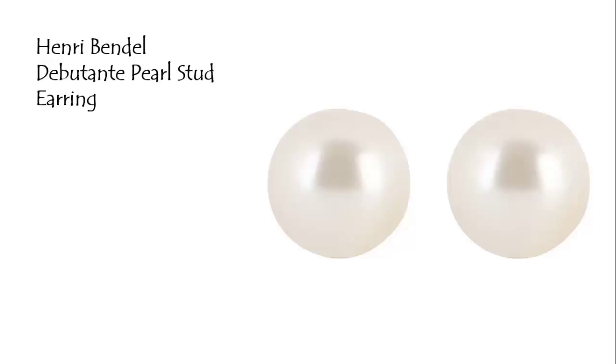Arrive in style wearing the pearl stud earring fashion jewelry that adds classic flair to any outfit. Featuring signature Henry Bendel bead caps and finished with platinum plated silver, these pearl studs are a luxury jewelry essential for everyday elegance.